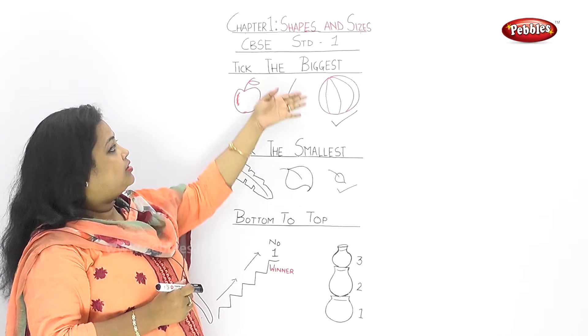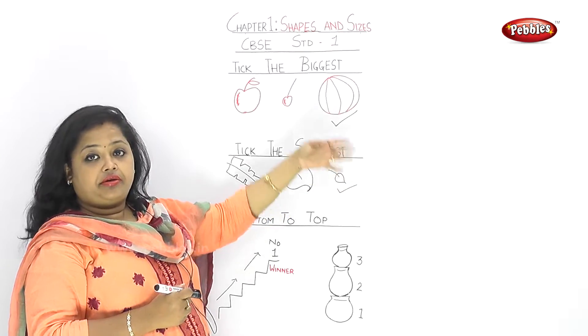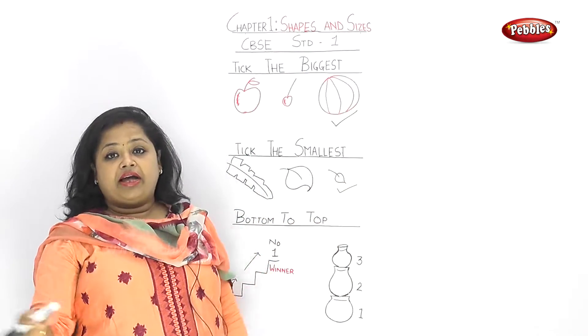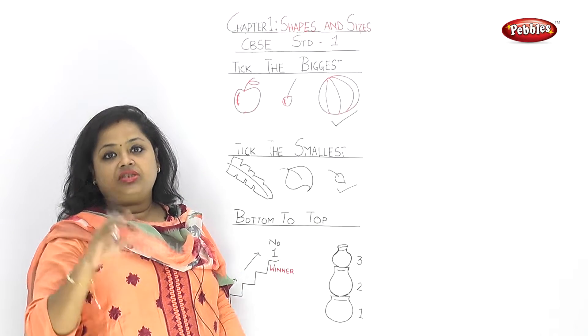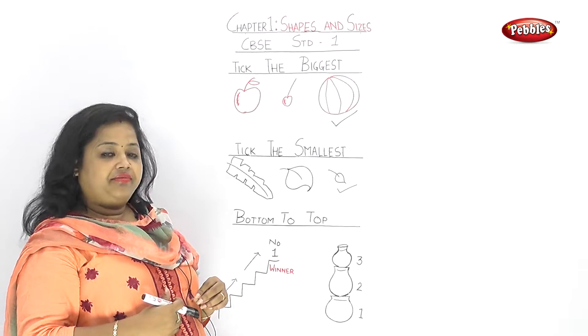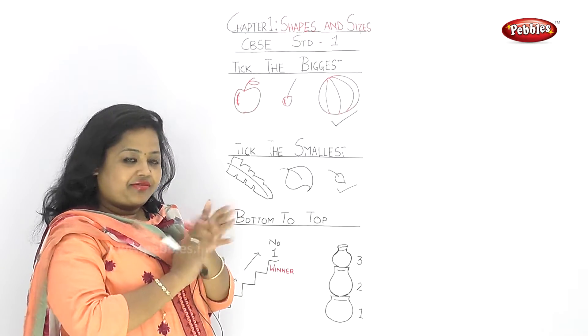So now you have learnt what is bigger and what is smaller. You will help choose the bigger fruit, the bigger size of potatoes. Clap for yourselves — very good!